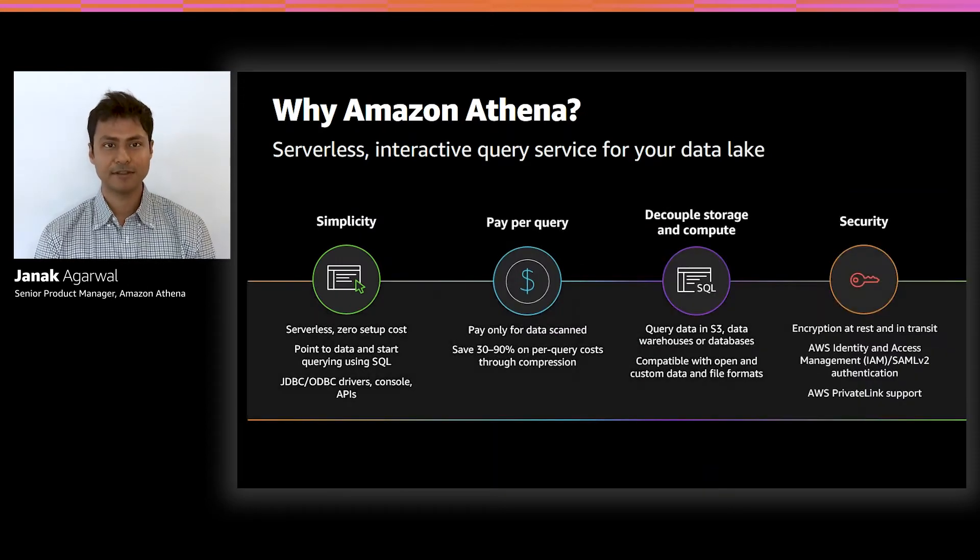The most important thing is that Athena is serverless. There is zero setup cost, and you have absolutely no infrastructure to manage. You can simply focus on your business problem and try to make sense of your data by pointing to your data in S3. We also provide JDBC and ODBC drivers, very easy to use APIs, and a simple console interface for you to get started immediately.